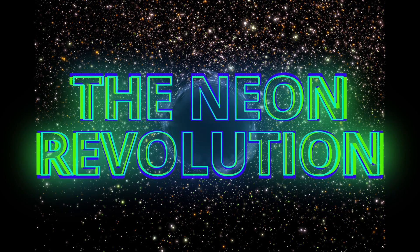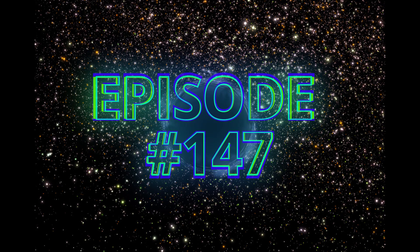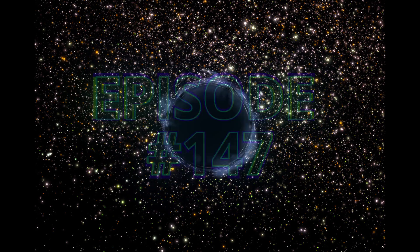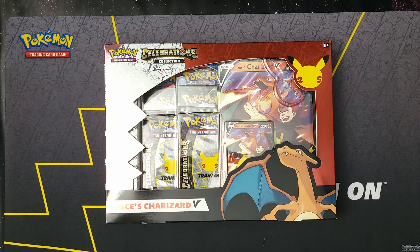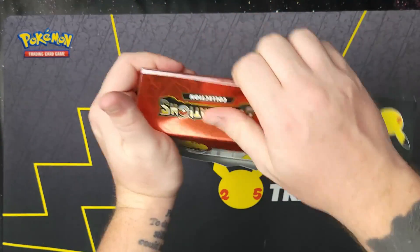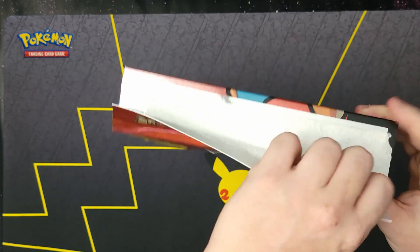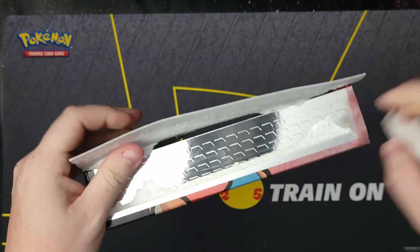Hello everyone and welcome back to the Neon Revolution. Today's episode we have Lance's Charizard V collection box — very excited about this. This was the only one on any store shelves that I went to. It was at Barnes & Noble; they had a couple but they only let me buy one, which is fair so we don't give out all the Charizards, because I definitely would have bought them all. Let's get this open and see what's inside.